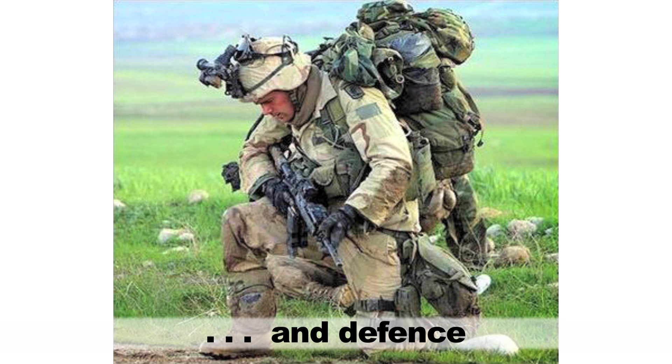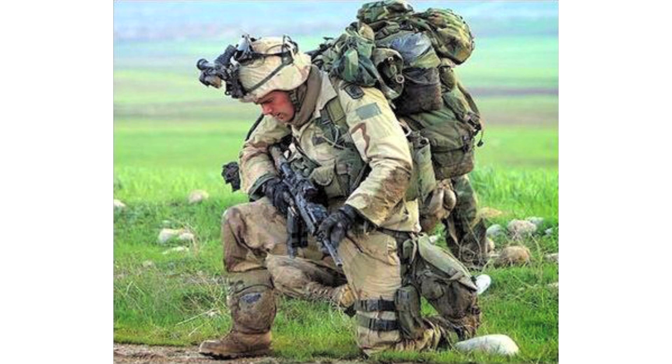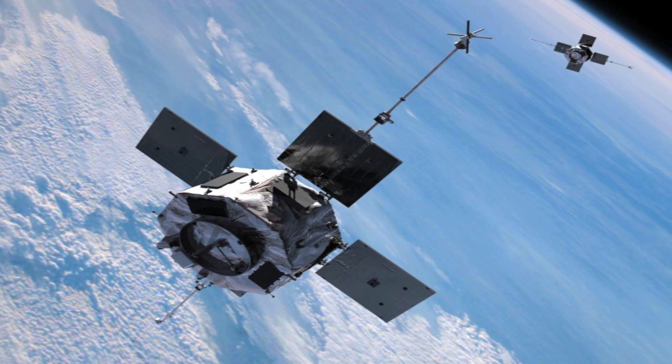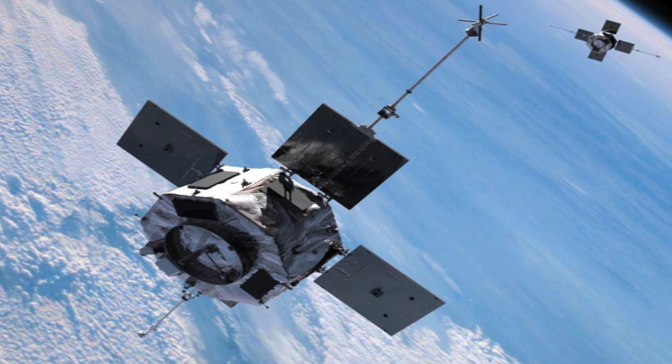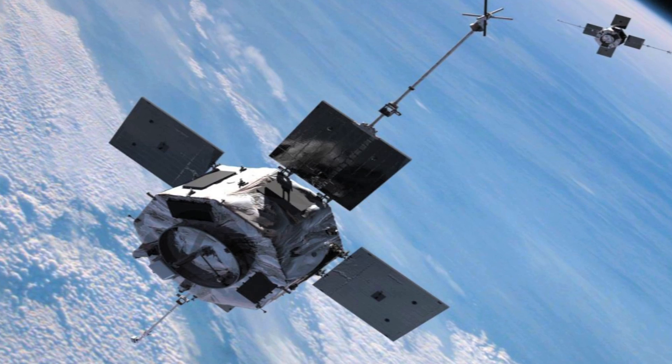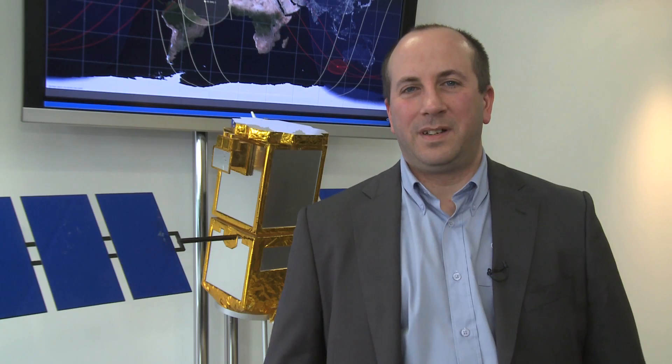They include batteries for military applications. The materials are also effective radiation shields protecting both astronauts and satellites. Working with NASA, we will be launching twice in the next 12 months — once to the International Space Station and another into a polar orbit.